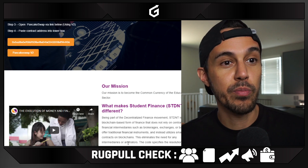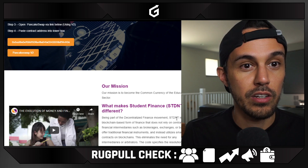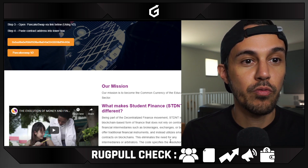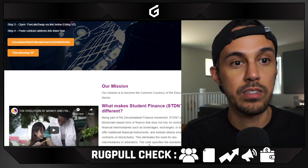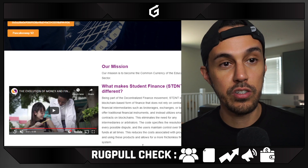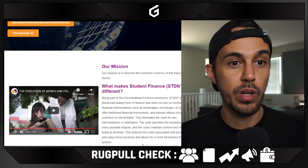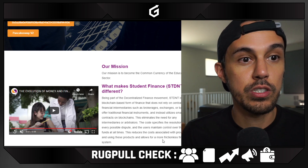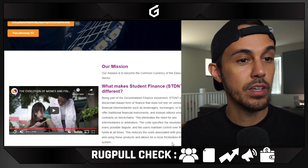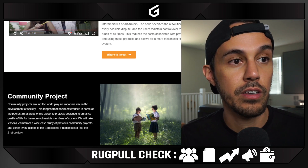So what makes this different? Being part of the decentralized finance movement, Student Finance — ticker STDNT — is a blockchain-based form of finance that does not rely on centralized finance intermediaries such as brokerage exchanges or banks. They're trying to make it easier to pay for education with no middleman. This reduces the cost of providing and using these financial products and allows for a more frictionless financial system.